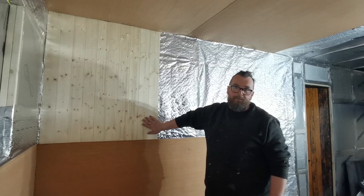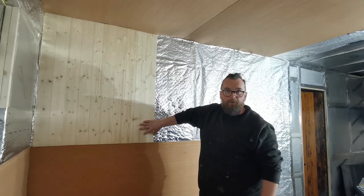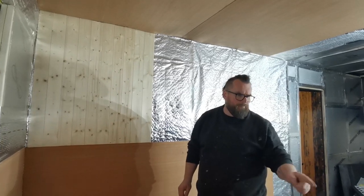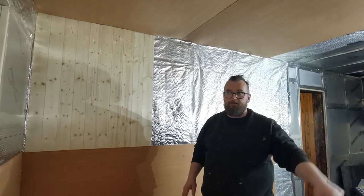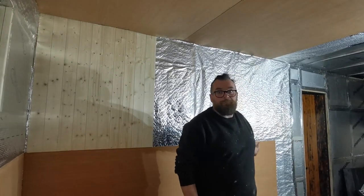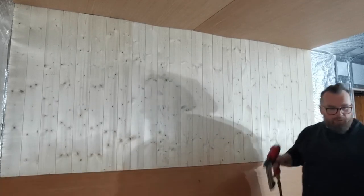One pack of tongue and groove gives us 10 lengths. Hopefully we've got enough to do this section — it's best to use a calculator and calculate the width before you start. We roughly thought we need 6 packs of 2.4 metre lengths to do this side, that side, and the back wall up to the kitchen or door. We still haven't worked out what we're going to do with the front yet. First wall complete — up to where we need to go for now.